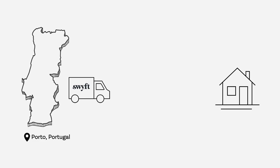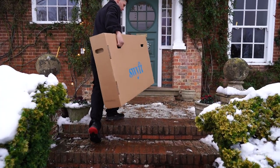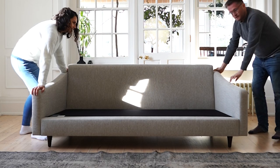By now, your personalized perch is making the journey to our UK-based hub so we can deliver it at lightning speed. After only ten days, your made-to-order sofa is delivered to your door by our team, ready for quick, tool-free assembly.